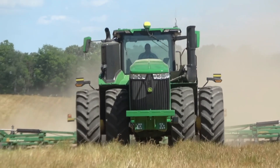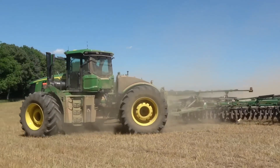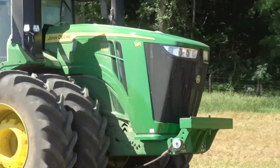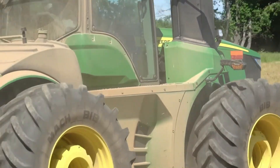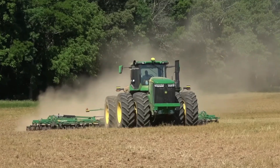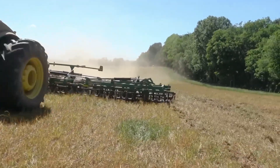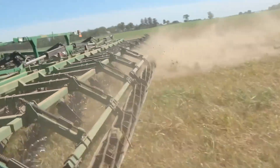The 9R 490 tractor from John Deere is part of the 9R series, which was created to meet the demands of extensive farming operations. These tractors are well-liked by farmers with large fields and hard jobs because of their reputation for strength, efficiency, and cutting-edge technology. They frequently feature state-of-the-art precision farming capability, GPS guidance systems, and sophisticated monitoring. Depending on the layout and extra equipment, the average cost of a 9R series tractor can vary from several hundred thousand dollars to more than a million dollars.